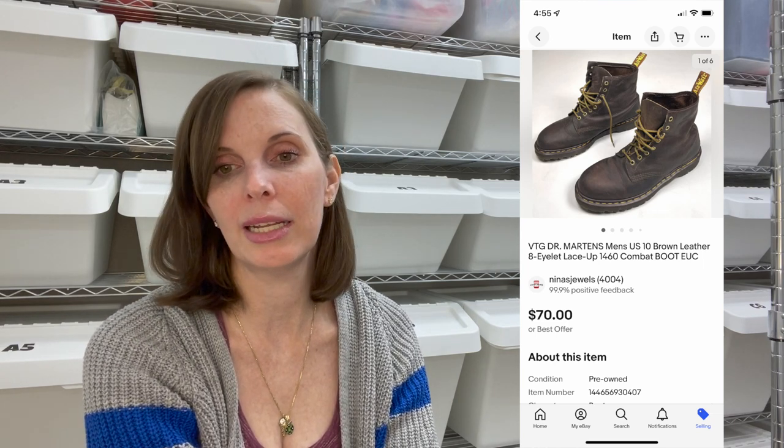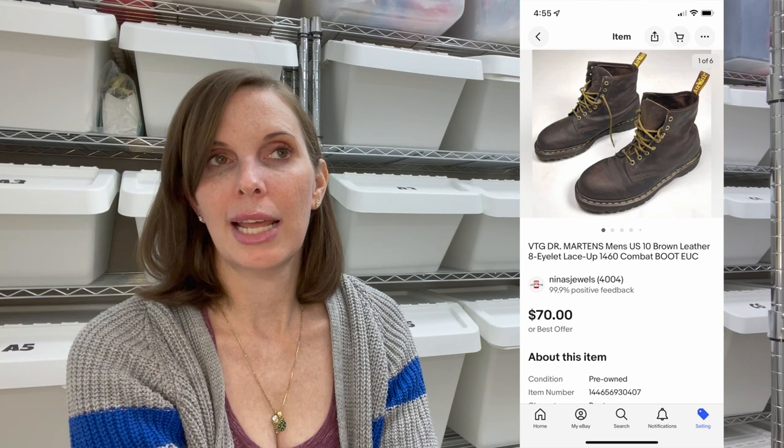Next up was a pair of vintage Doc Martens combat boots — brown, men's US size 10. We got these at the same estate sale where we got the Cutco knife. We paid $5.41 with tax and they sold for $70 even on best offer. They sold very quickly — Doc Martens usually sell very, very quickly.